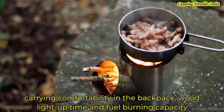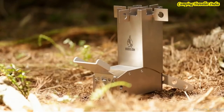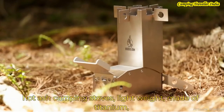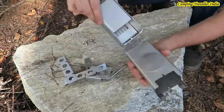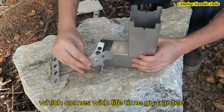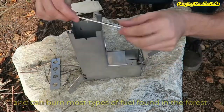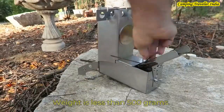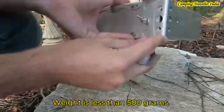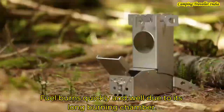Let's start! Number 5 is the Hot Ash Camping Stove. It is made of titanium, comes with a lifetime guarantee, and is also lightweight. It can burn fuel in the jungle and weighs less than 500 grams. The log burning chamber makes fuel burn fast.